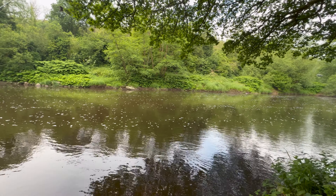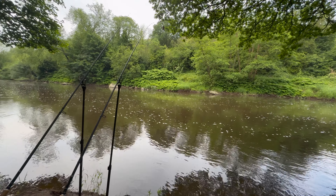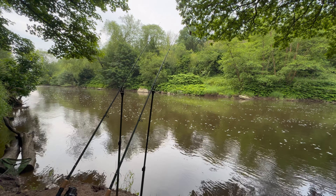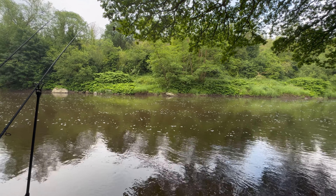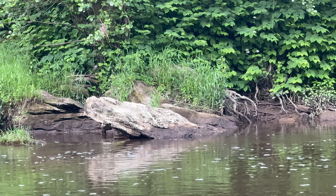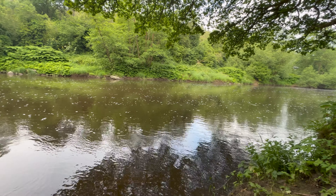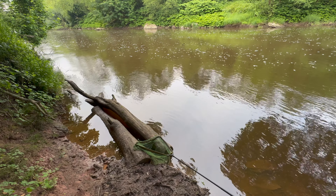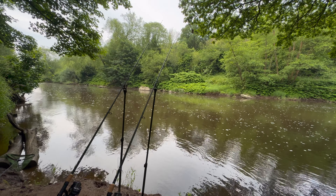Look at that for a view - the Severn looking absolutely gorgeous this morning. Still a fair bit of colour in the water. We had a lot of rain over the opening weekend so that's bumped the level up by about a foot. You can just see on that rock on the far margin where the water line was - it has dropped off again now but the colour hasn't dropped out of the water just yet. Nice chocolatey brown with a tinge of green to it. It's nowhere near as clear as it normally is around mid-June, but hopefully great conditions for a few bites today.